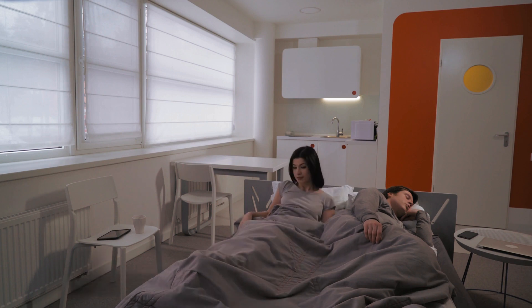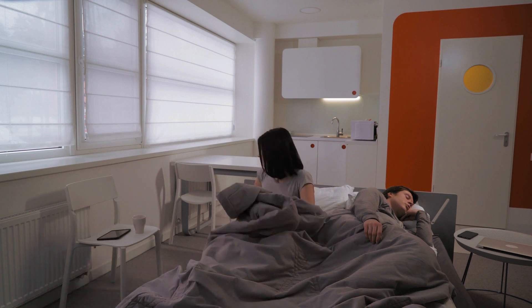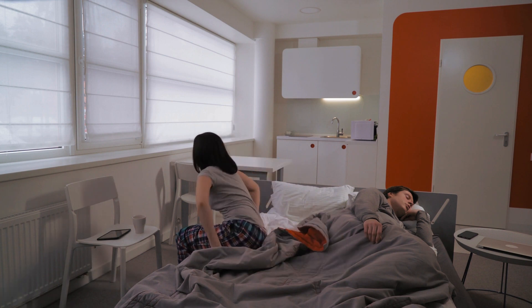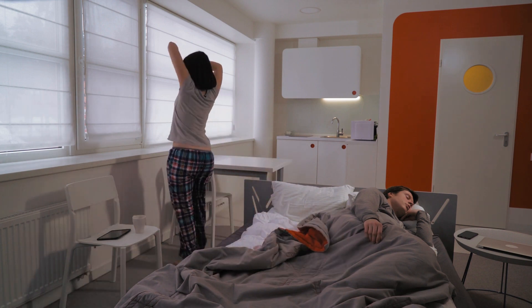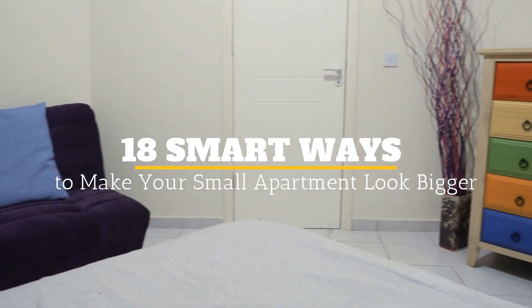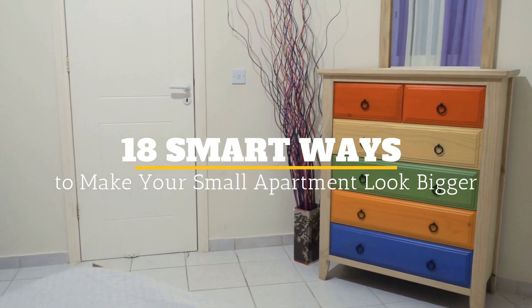If you are planning to live on a budget, then moving into a small apartment is one of the best options. There are several ways in which you can tweak the decor to make your apartment look bigger. Welcome to Jensen's DIY and here are 18 smart ways to make your small apartment look bigger.